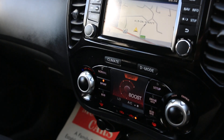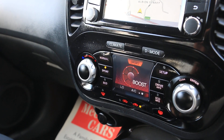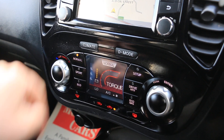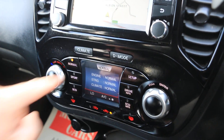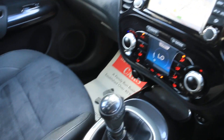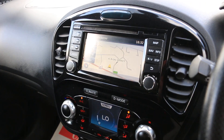Climb control, air con, D-mode, eco, sport, and normal driving select modes. Also features climb control, USB and aux connectivity, six-speed manual gearbox, and central cup holders. Thank you for watching.